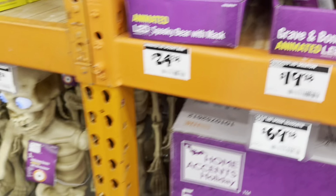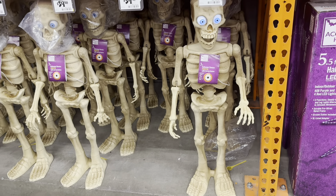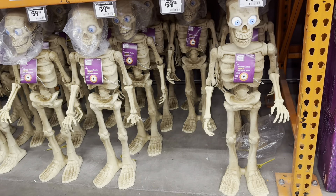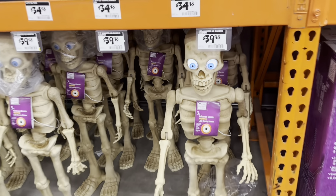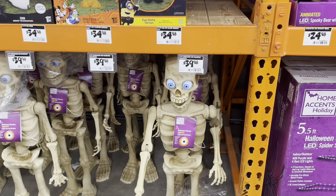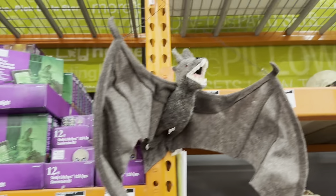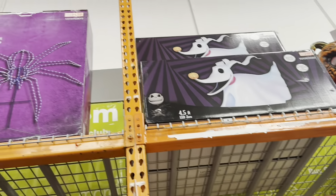Oh my goodness, remember these mini skeletons? Lots of them! I heard those were hard to find last year — was it really? Well, let's see what they have up here.